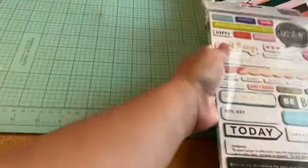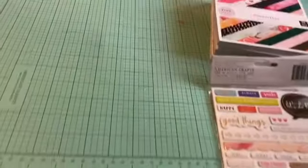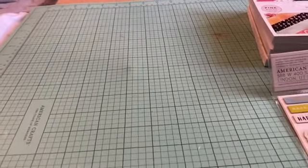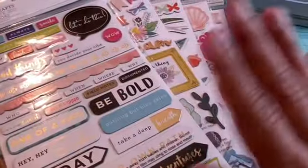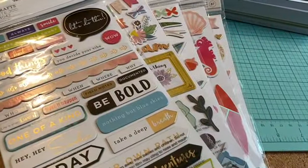But yeah, this is my small haul from Joann's that I made online. I just want to say thank you for watching and hope everybody stays safe. Until next time, bye, take care!